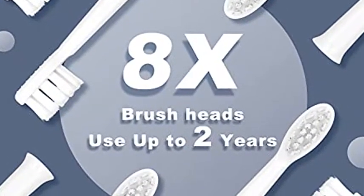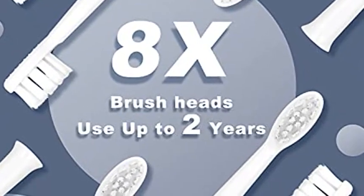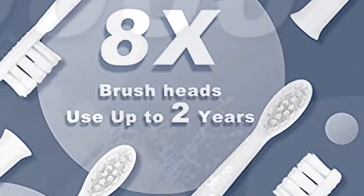6 different modes to meet the personal preference of all family members. The IPX7 waterproof feature allows it to be used in the bath and shower.